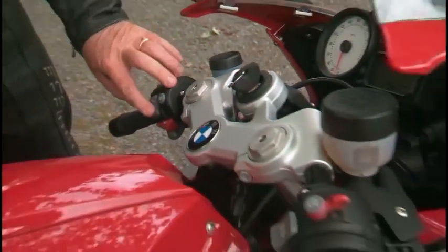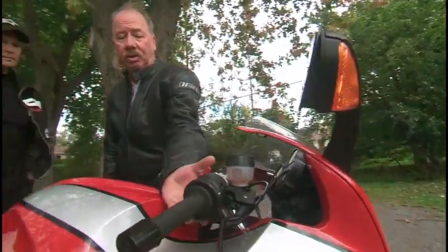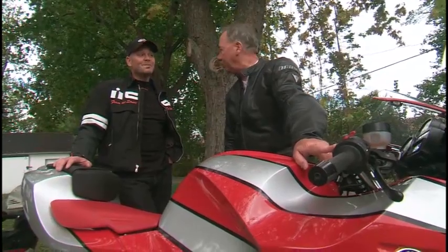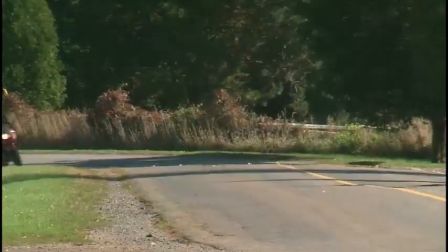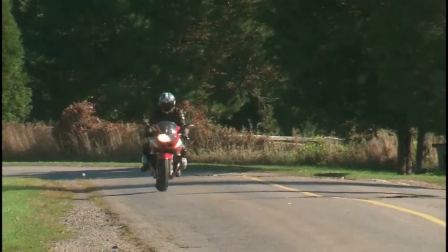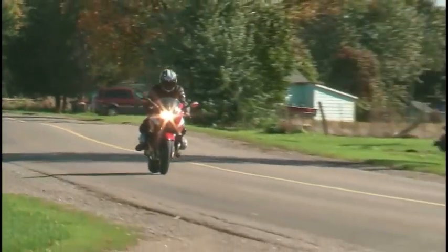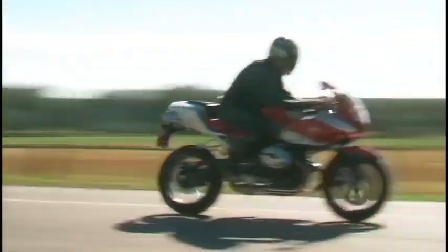Over here we have our high-low horn, turn signal for the left, turn signal for the right, cancel. Heated grips, which is a nice feature. The mirrors have signals in the front — very adjustable, very easy to see out of the back. Your elbows don't get in the way. I think everything here is well thought out.